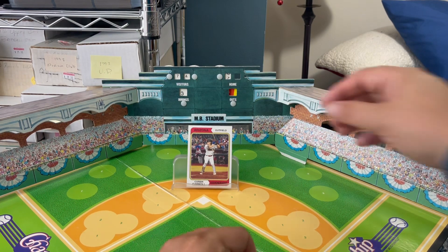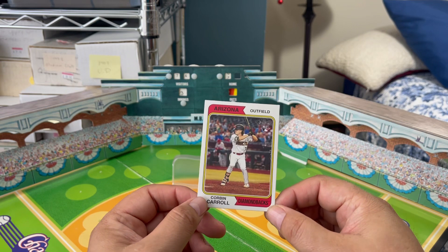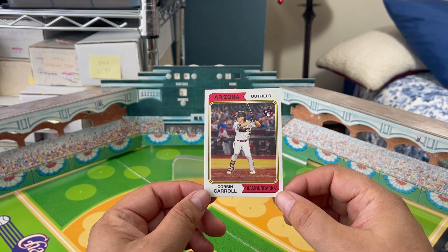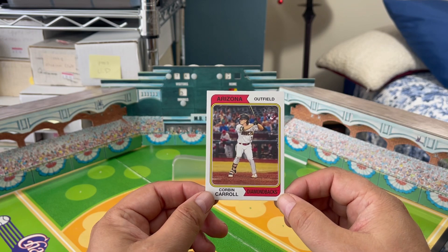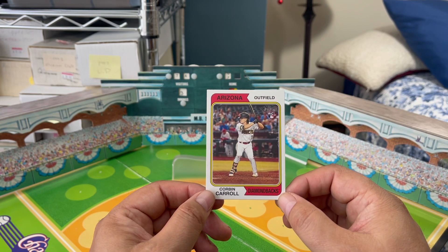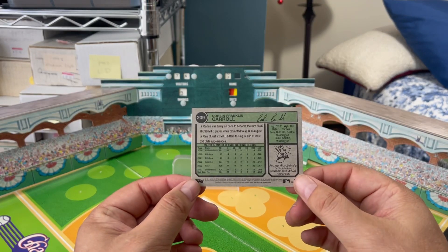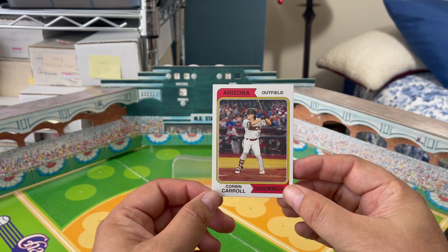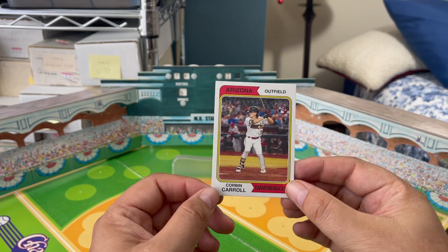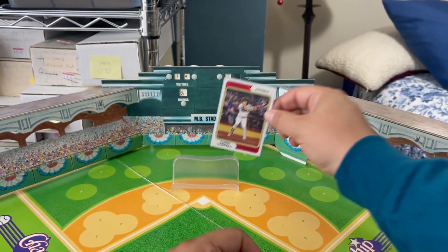Today's trivia question — here is your prize: a really cool card from this year's Topps Heritage, a Corbin Carroll rookie card. One of the hotter rookies of the year. He is doing pretty good last I saw. I don't know if he's still holding his own; I'm not following the rookie of the year talk.